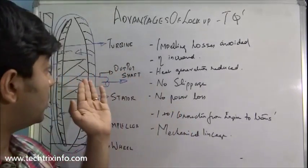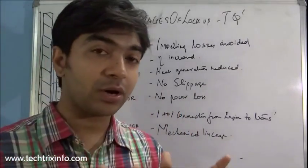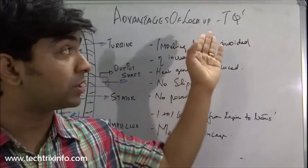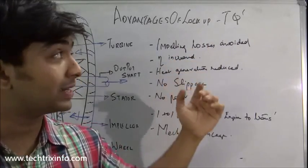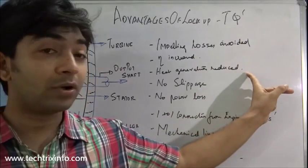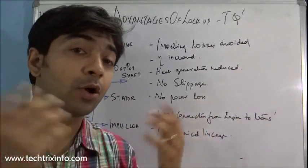The mechanical linkage of the turbine with the casing of the torque converter enables this connection. If you want to learn more about the working of a torque converter or a lock-up torque converter, click the respective links in the description.